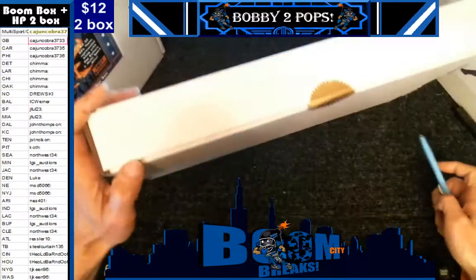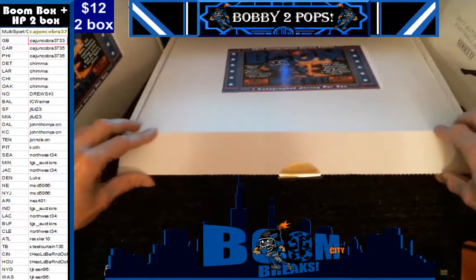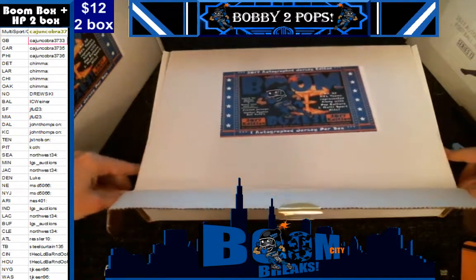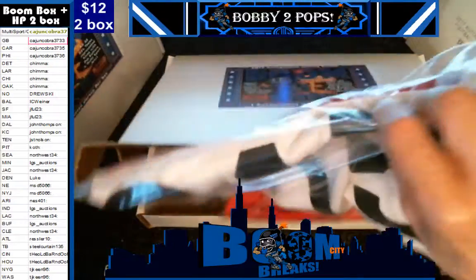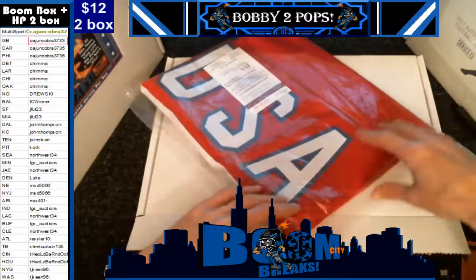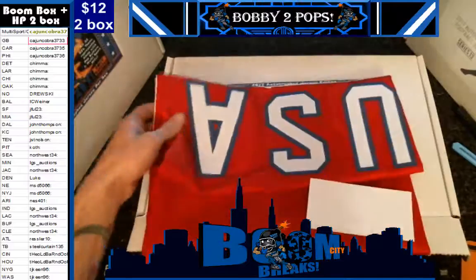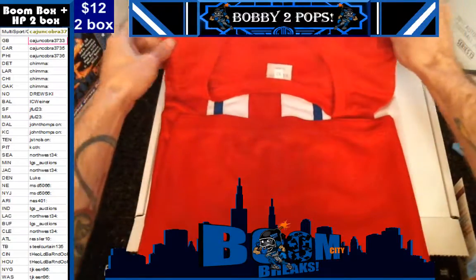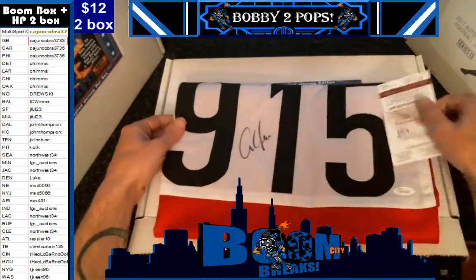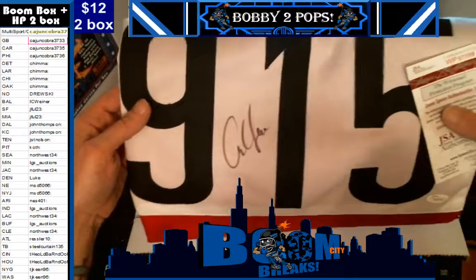All right, y'all, let us see what we got. Y'all selected box — pop your seal. I actually thought it could be an upsize, folks, but it's not. We've never pulled this jersey before, folks. I don't know if y'all know who that even is, but that is a Carl Lewis Team USA jersey, folks. It is a custom, but it's signed on the front with the numbers, so the Team USA is visible. That is a multi-spot hit — that is going to be a Cajun Cobra hit, folks.